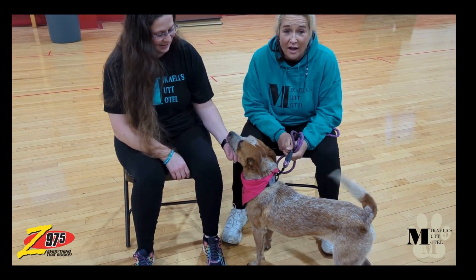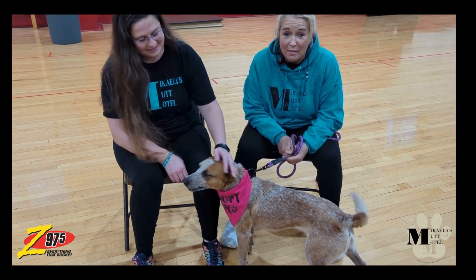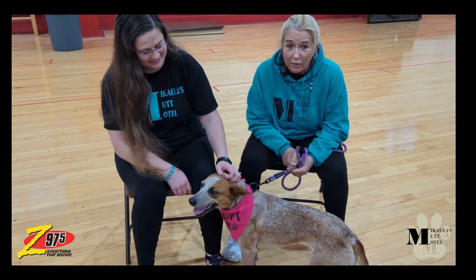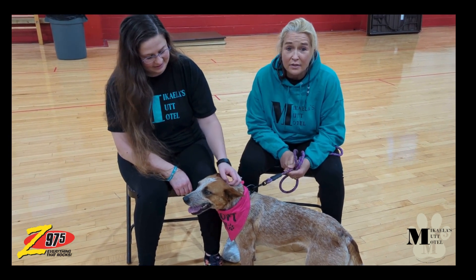Hey, it is a special edition of Rock and Rescue with Mikayla's Mutt Motel on location today from Austin Peay and the Go Green Run, and this is Sweetie.